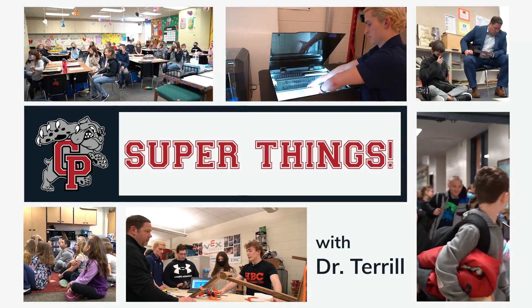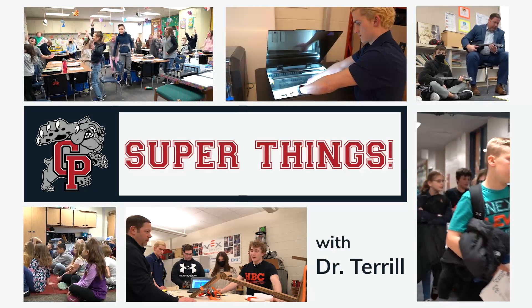I am Todd Terrell, Superintendent of Crown Point Schools, and today we are at Winfield Elementary for our next edition of Super Things!